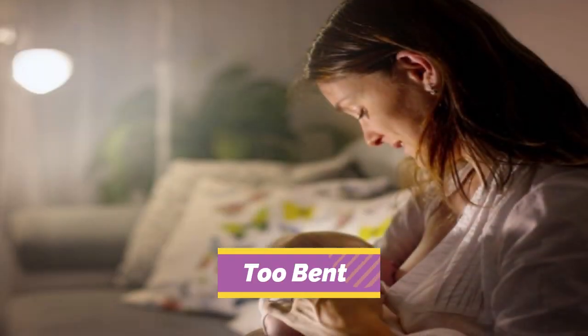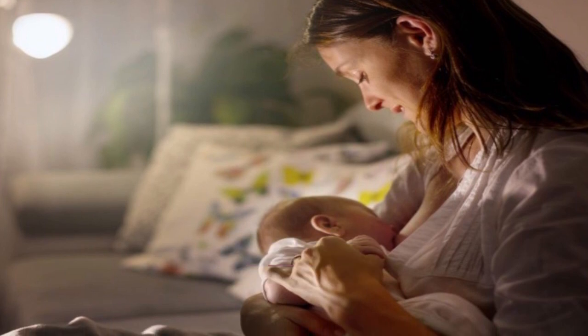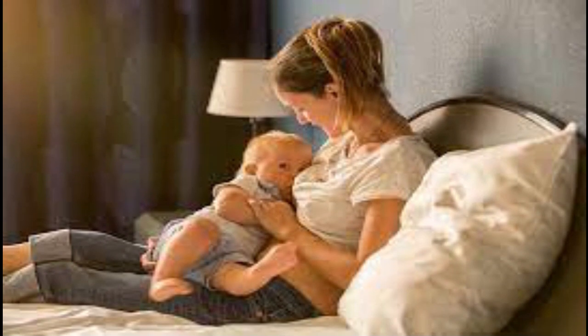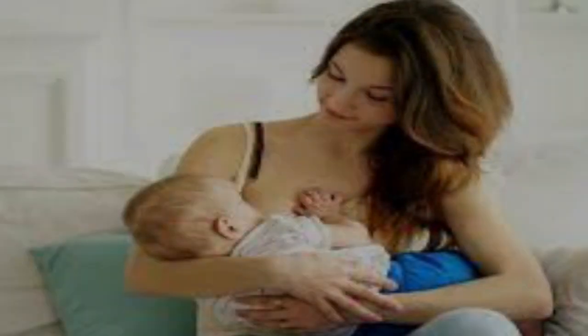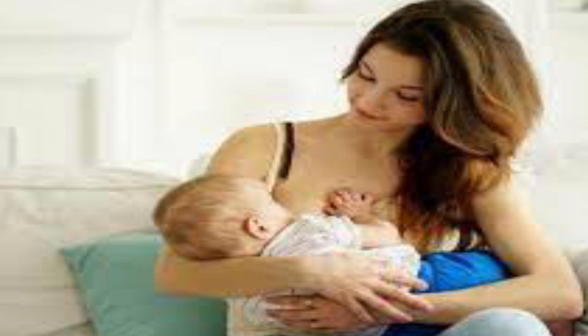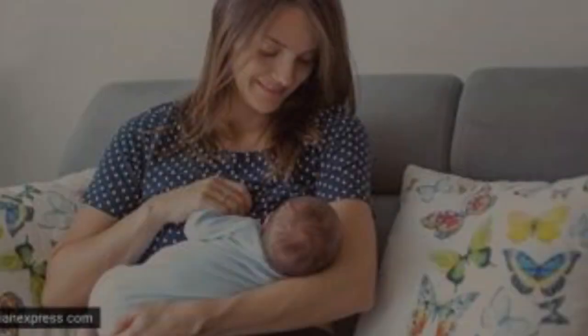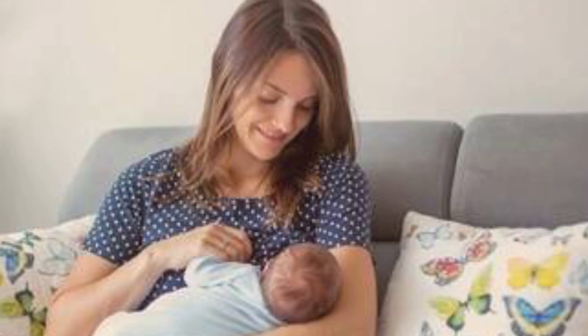1. Too bent. Moms need to be aware that breastfeeding while bending over is not advised, since it bends the spine and puts more strain on the back. It might not hurt right away, but after a while you'll begin to notice how uncomfortable and painful this position is. Additionally, it is impossible for mothers to switch positions so that their infant continues to nurse. Breastfeeding in a position where there is too much space between your breast and the baby's mouth may actually cause your breasts to sag.